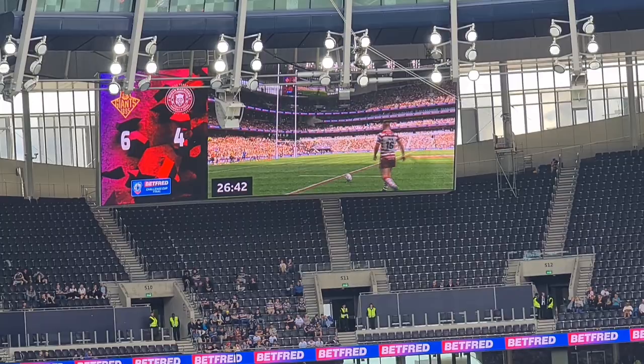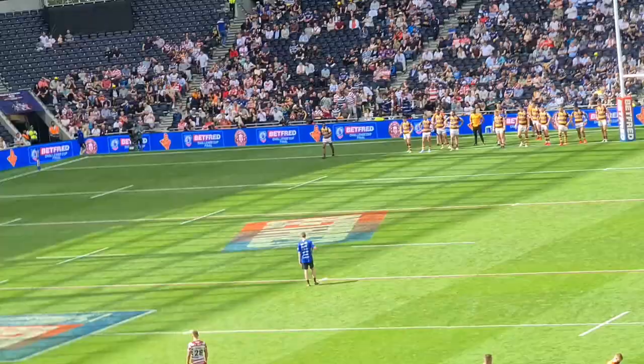Wigan just scored! We've got a conversion now to try and tie the game up at six apiece, 25 minutes in. It's been a good game. Great atmosphere in this Tottenham ground, great experience. Hopefully he can kick this.